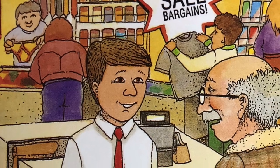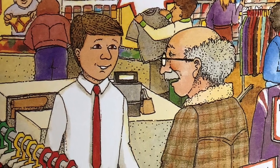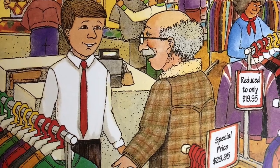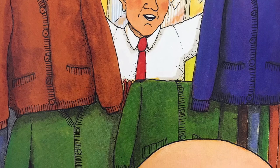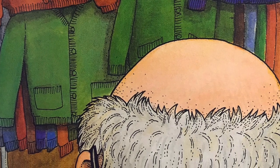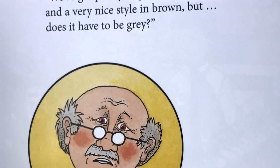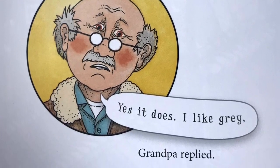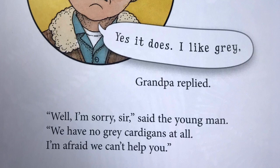A young man came up to him. "Hello," said Grandpa. "I'm looking for a comfortable grey woolen cardigan that's not too expensive, please." "Oh dear," said the young man. "We've got plenty of greens and blues and a very nice style in brown. But does it have to be grey?" "Yes, it does. I like grey," Grandpa replied. "Well, I'm sorry, sir," said the young man. "We have no grey cardigans at all. I'm afraid we can't help you."